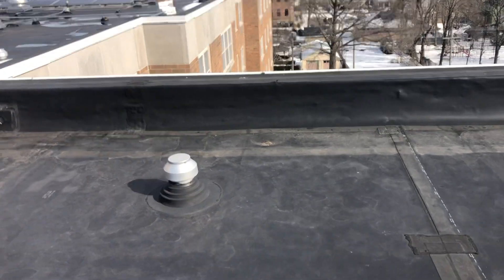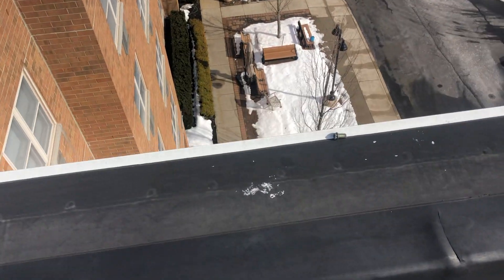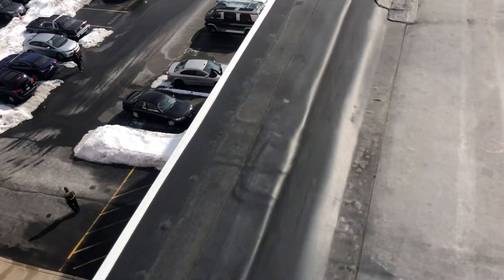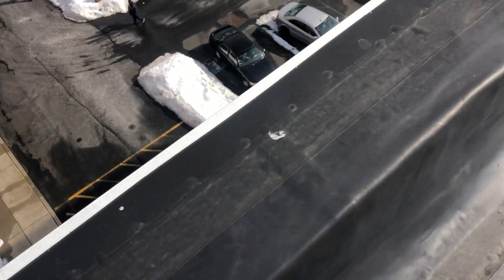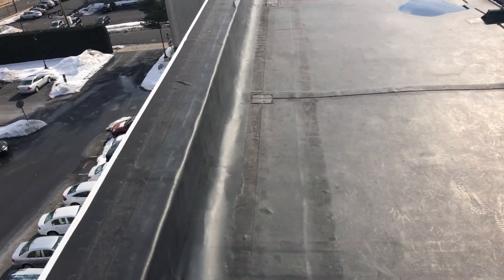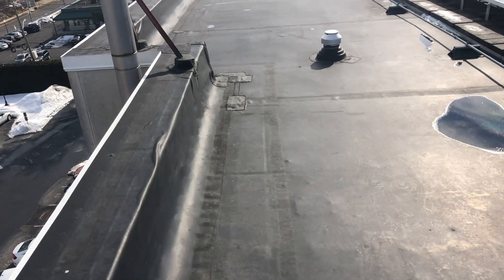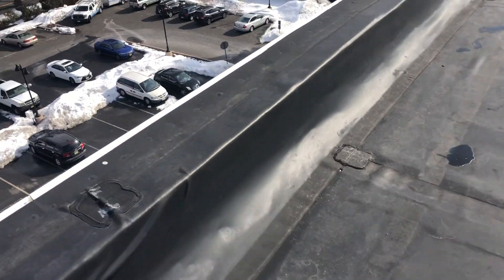This business owner in Freehold, New Jersey is having an issue with turkey vultures roosting on his roof. If you look closely, you can actually see their droppings and their vomit over here. If the turkey vultures continue to roost and defecate and vomit all over the business owner's roof, it's going to cause extensive damage as well as cost the business owner a lot of money to fix.